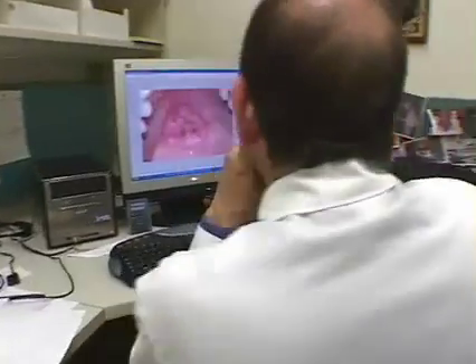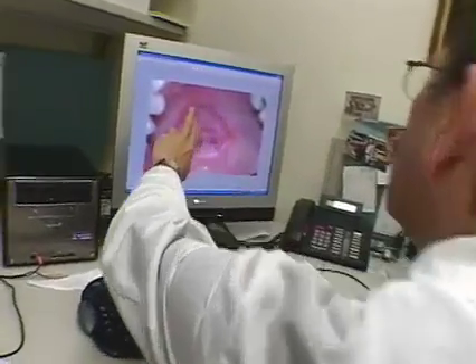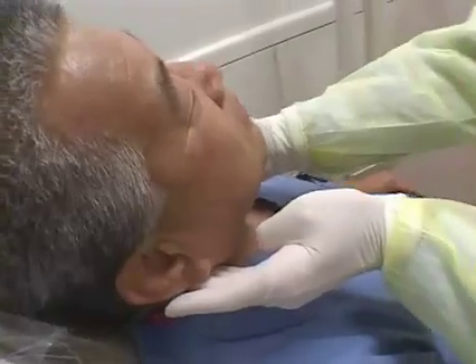Frequently, it requires not only the removal of the lesion, but removal of part of their jaws and dissection into their neck with reconstruction. I had seven weeks of radiation, five days a week. I had surgery to remove the side of my neck and the floor of my mouth. The way that oral cancer is primarily detected now is really one of two ways: either the patient notices something in their mouth, a non-healing sore, or they see their physician or dentist who notices an area in the mouth that just doesn't look right.